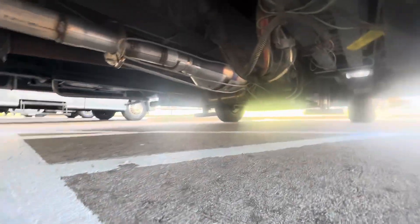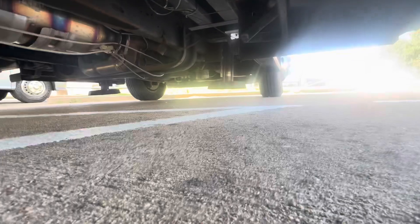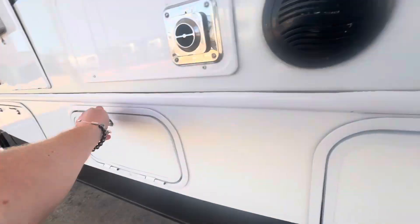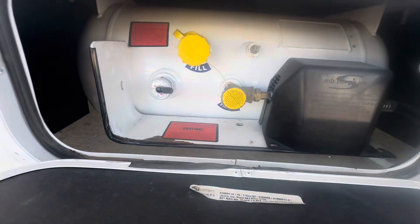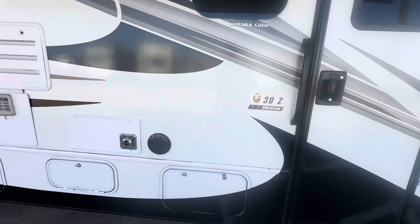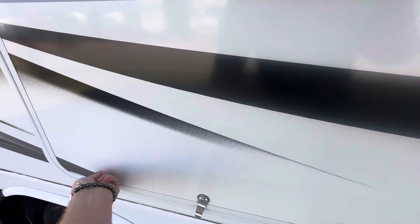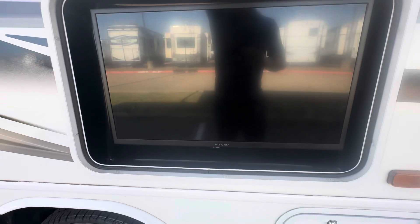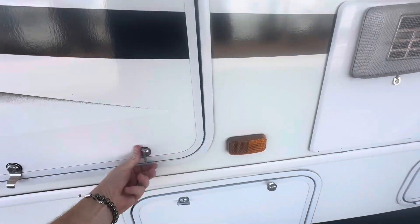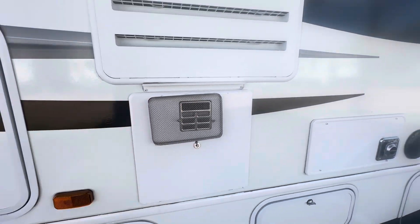Looks like they've got the cables over the catalytic converter there for security measures, and it has auto leveling. Outdoor speakers, propane hookup. It's the 30Z model, so it's got the outdoor television. And there are furnace vents on the exterior as well.